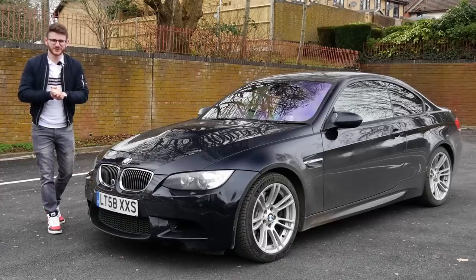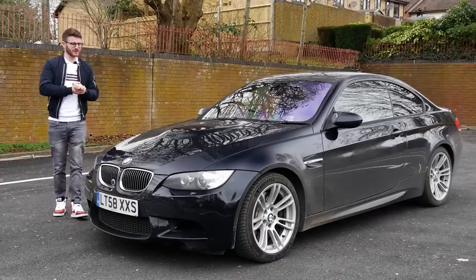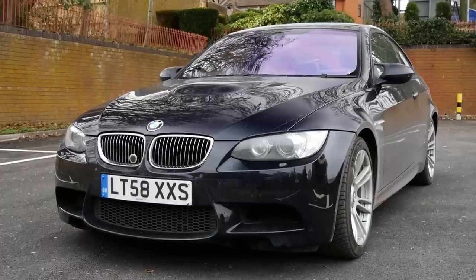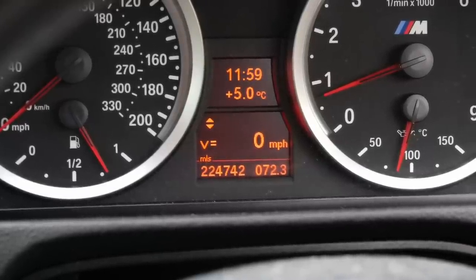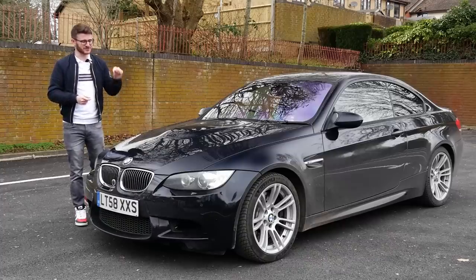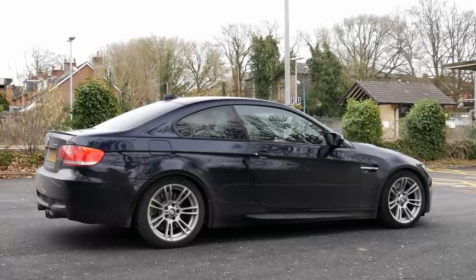Hey guys, it's Luke here and welcome back to another video. You join me here today with another E92 M3 on the channel. This one is quite interesting and quite unique purely because of how many miles it has done. As you've seen from the thumbnail, this car has done just shy of 225,000 miles and the owner, Tony, has owned it since new and has done all those miles himself.